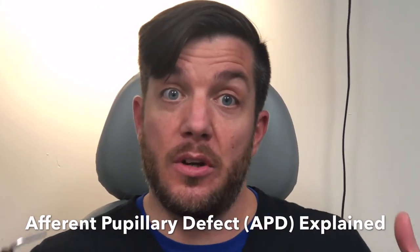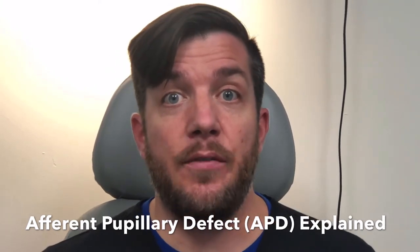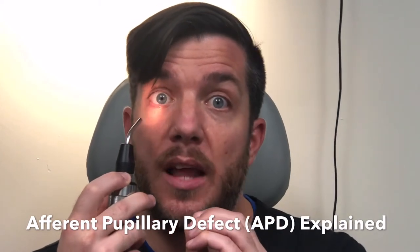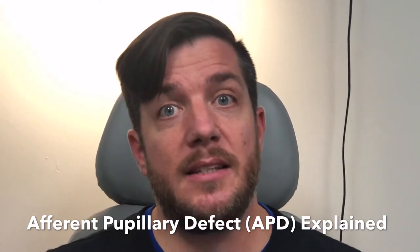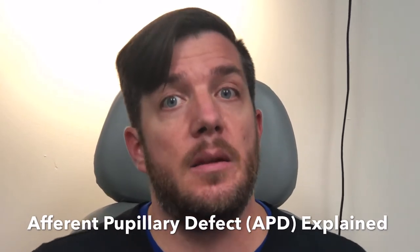We're looking for if the pupils are equal, round, and reactive to light and accommodating — that if I shine a light on one pupil, not only does that pupil constrict due to the light, but both of them constrict together. And that's important. If it doesn't, it could be a sign that there's a blockage in that visual pathway, somewhere between the eyes and the brain.